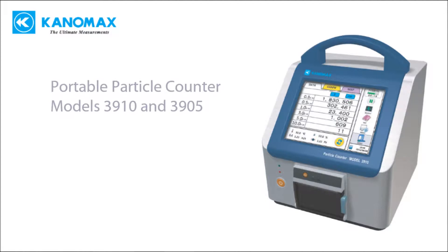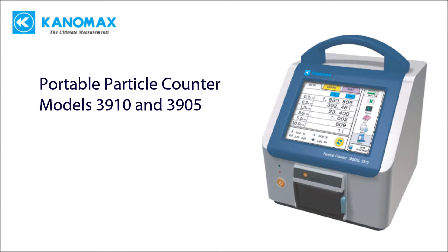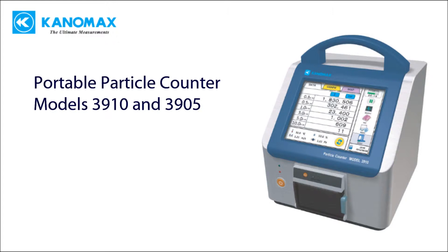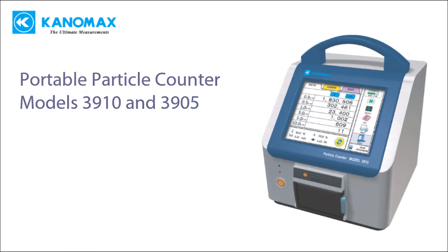The CanonMax 3910 and 3905 portable particle counters are the smallest and lightest units of their kind, with an overall weight under 15 pounds. The units are suitable for clean room certification and spot checking at critical areas.